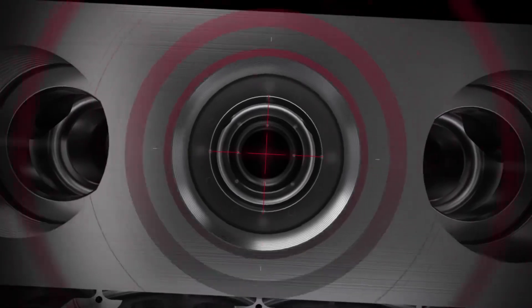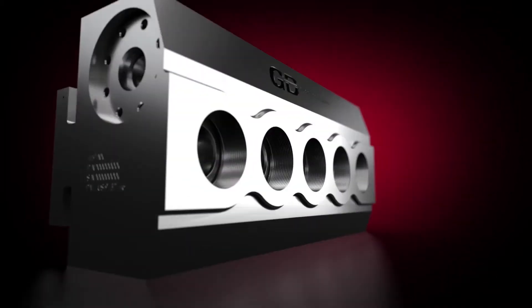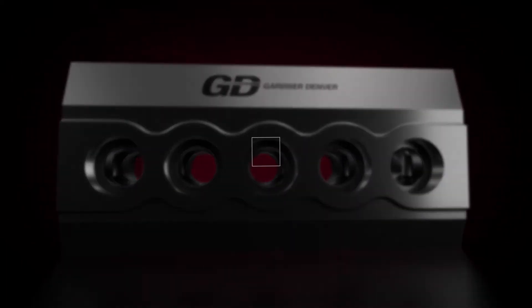At Gardner Denver, our success has been built on exacting changes to already effective equipment — additions to a winning formula that only serve to make your pumping operations more efficient, more effective, for longer than ever before. The GDNX, from Gardner Denver.